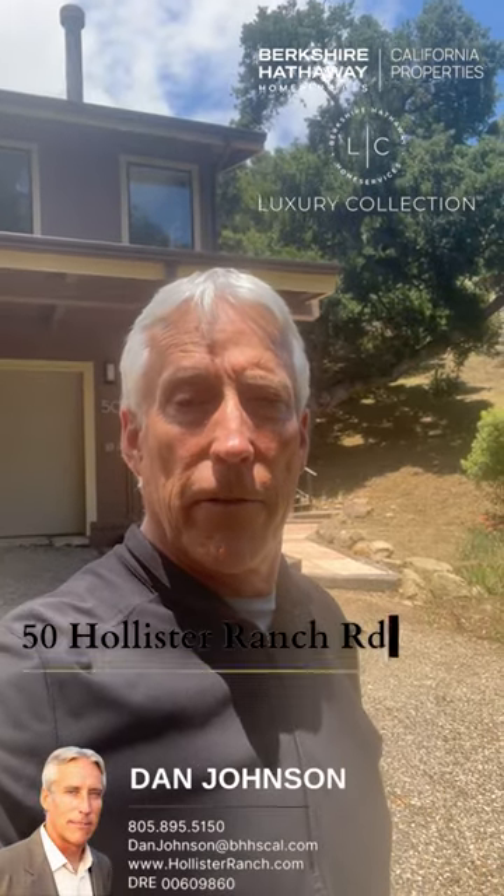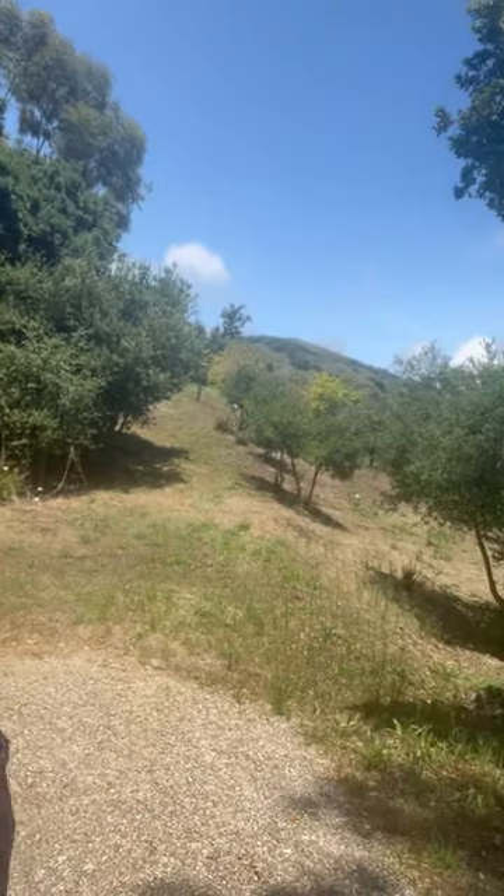Come take a look at my new listing on 50 Hollister Ranch back in Long Canyon. It's as private as any of the properties can be up here. At the end of the road, nothing but beautiful wilderness, the sounds of birds and pristine quiet.